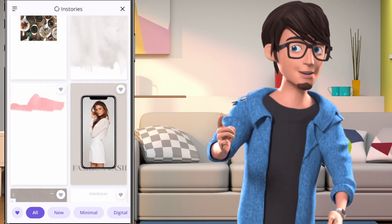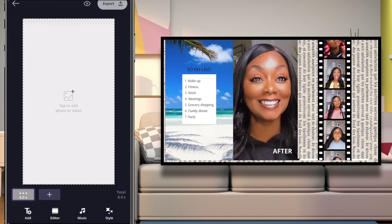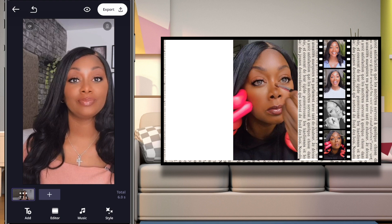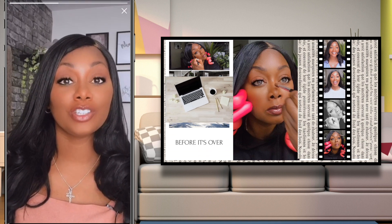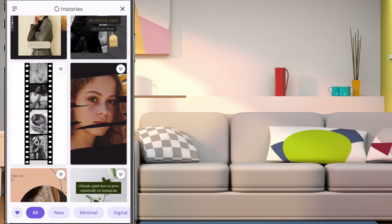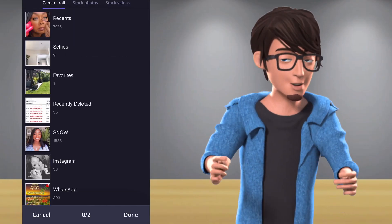There are over 200 templates and free music. You can try this out for 3 days, using the 3-day trial that this app offers.